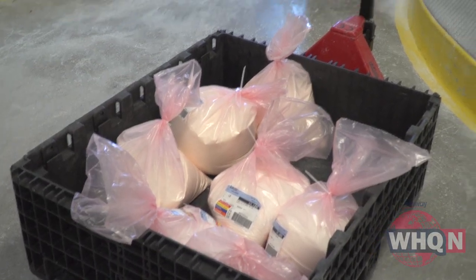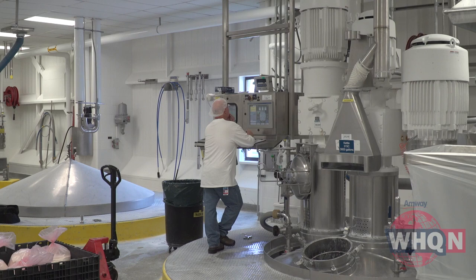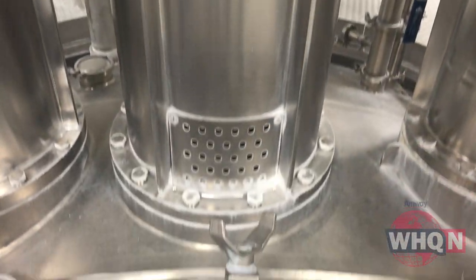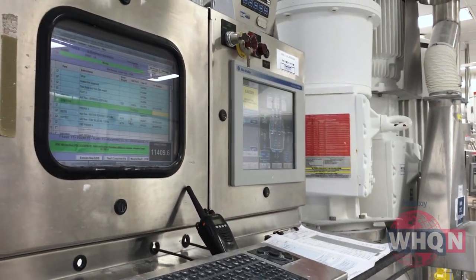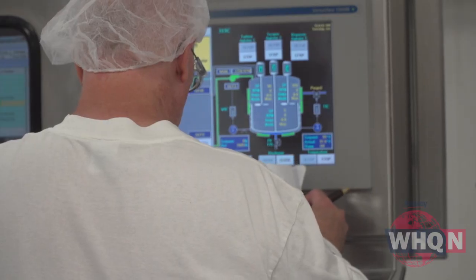From here, the raw materials are added to huge mixing tanks by batch — and huge is no exaggeration. 24,000 pounds gets mixed about three batches a day, 24,000 pounds a batch. From here, when it's done, it goes to a holding tank and waits to get run on the lines. A computer station tells the operator exactly how much of each raw material to add.